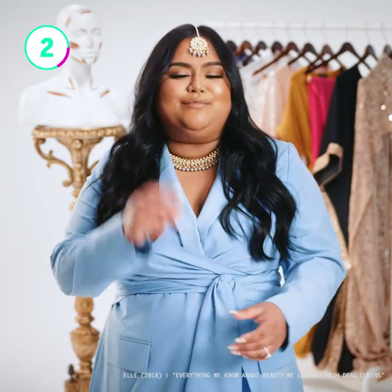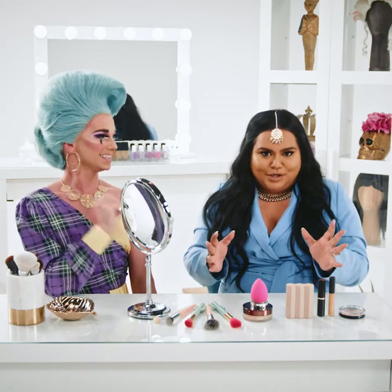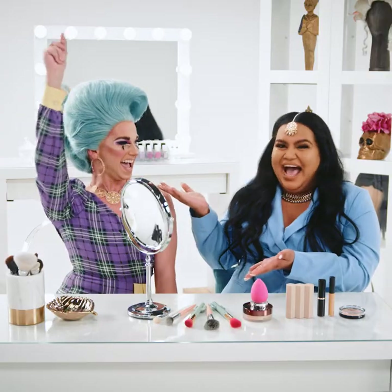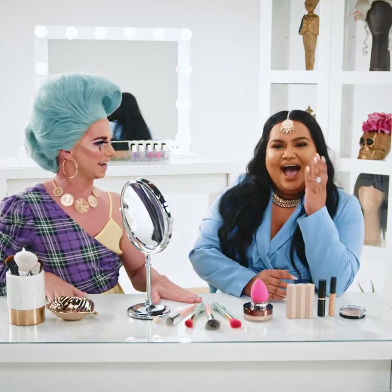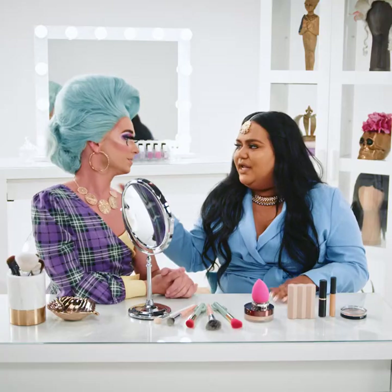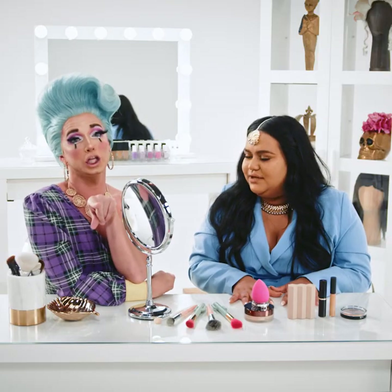Who better to dive into the lowlights and highlights of contouring than with former clown and current queen, Miss Bill? We're gonna contour today and highlight, and it's gonna be perfect. I feel like your makeup is definitely different than how I do highlighting and contouring. I want you to help me help everyone watching on how to approach contouring. We're gonna teach all of you how to get a mug like this.